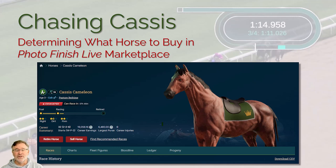If you're just now getting involved with Photo Finish Live and looking to buy your first horse, or maybe you've been around the game for a while but want to do a better job of finding a horse in the marketplace given all the horses that show up every day, welcome to a video I call Chasing Cassis. It's my educational journey through a horse buying process to show newcomers how to think about horses and find the one that lets you exploit its abilities best.